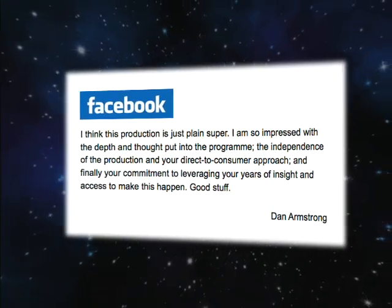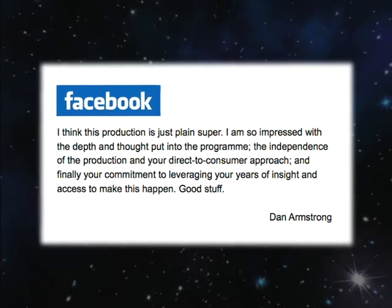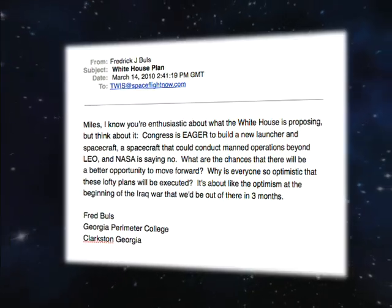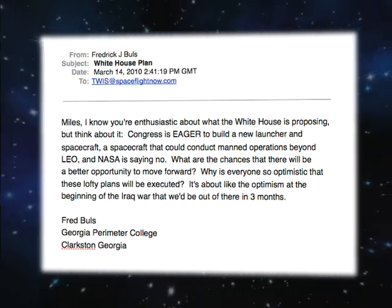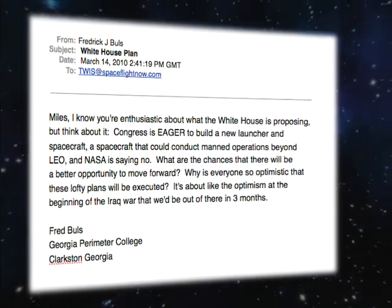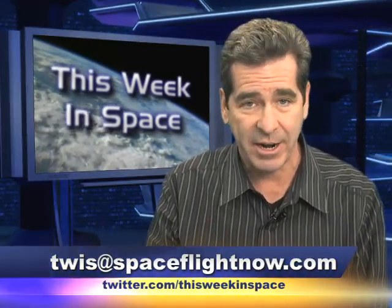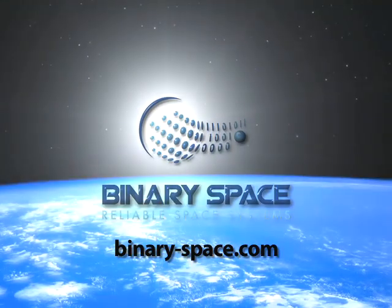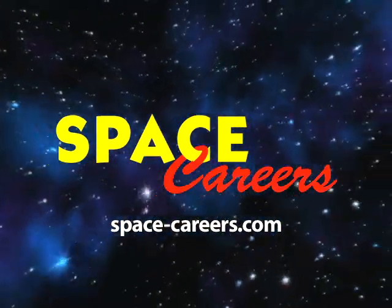The smart thing for me to do right now is call it quits. Let's check the mailbag. Dan Armstrong wrote on Facebook: 'I think this production is just plain super. I'm so impressed with the depth and thought put into the program, the independence of the production, and your direct-to-consumer approach.' Thanks, Dan. Fred Bulls sent this email from Georgia: 'Miles, I know you're enthusiastic about what the White House is proposing, but why is everyone so optimistic that these lofty plans will be executed?' Well, Fred, we can say for certain there are weapons of mass destruction in space — asteroids. Thanks as always for the feedback. Feel free to weigh in on Facebook or send an email to twist@spaceflightnow.com, or send us a tweet at This Week in Space, or visit the blog at milesobrien.com. Please consider sending us a small donation — we're still trying to make this as financially viable as it is fun. A special shout-out to our sponsors this week, Binary Space and Space Careers.